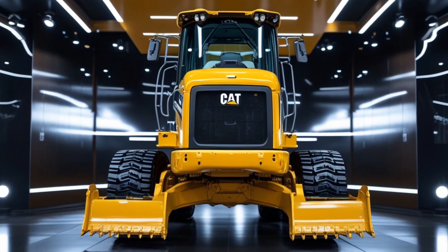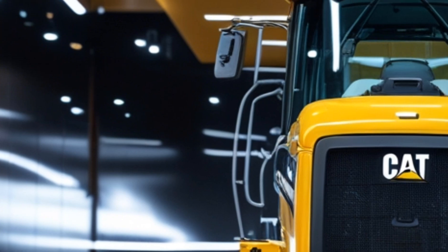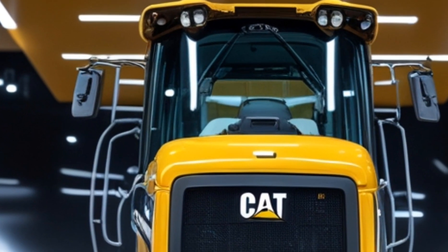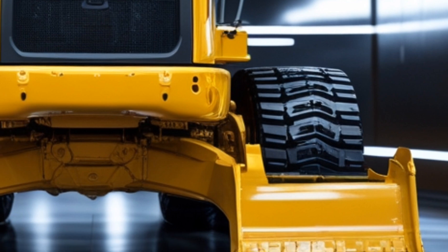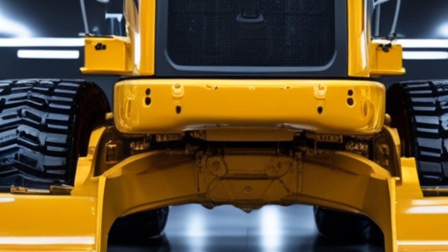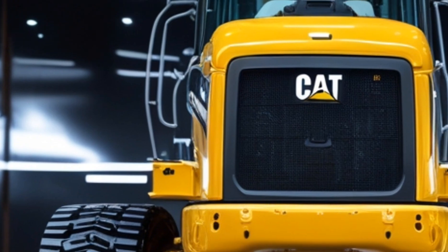Hey everyone, welcome back to my channel Dream Rides, your go-to channel for expert insights on the latest heavy machinery. Today we're diving into the 2025 Caterpillar 320 excavator, a powerhouse built for efficiency, durability, and performance. Let's explore its exterior, interior, performance, safety features, fuel efficiency, and pricing.